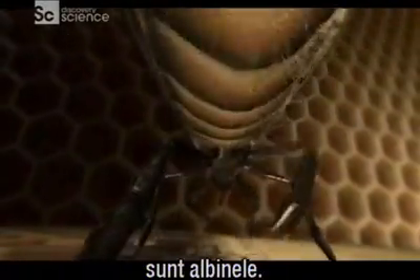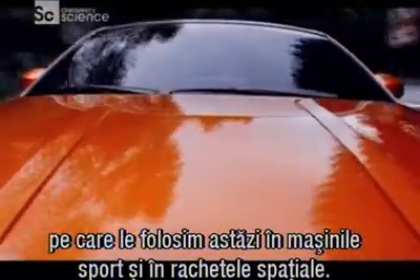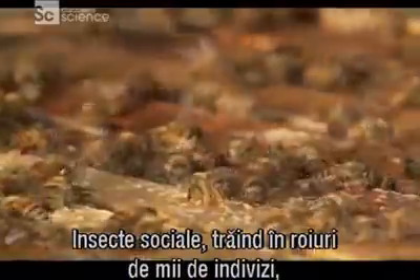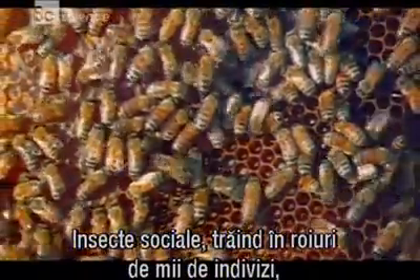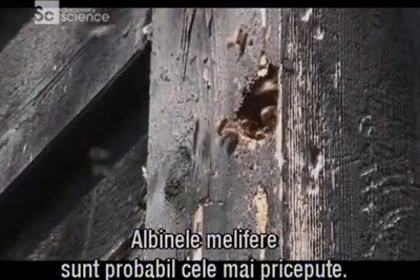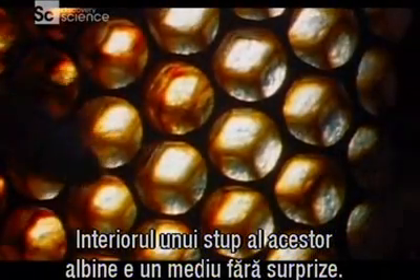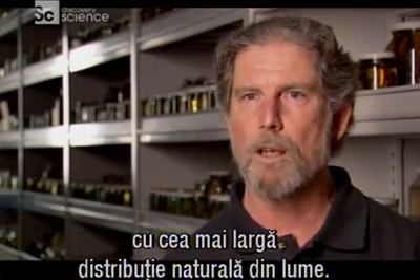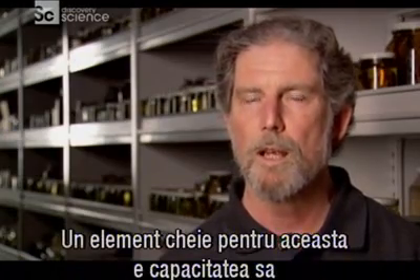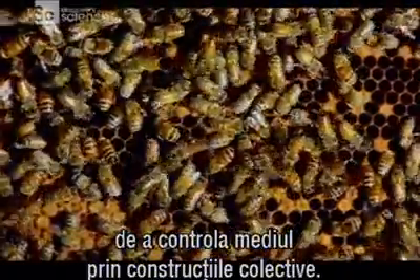Our bees build complex structures that today we use in sports cars and space shuttles. Social insects who live in colonies with populations in the thousands not only engineer complex structures, they also control their environment, much like humans. Honeybees are probably the best at this. The interior of a honeybee's hive is a very constant and predictable environment. The honeybee is probably the insect which has the widest distribution naturally in the world, and one key to this is how well it's able to control its environment through its group engineering.